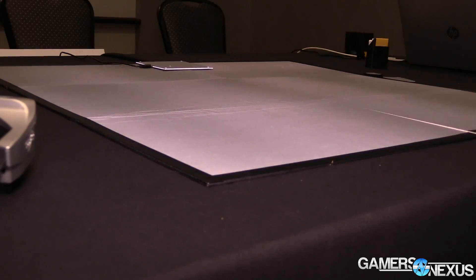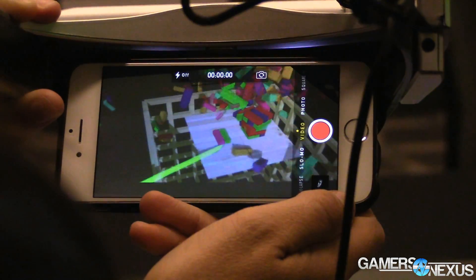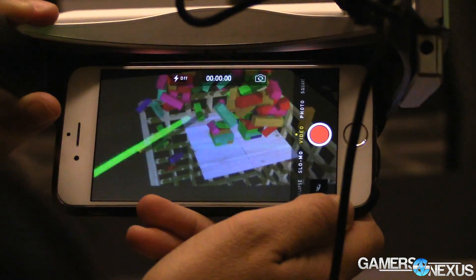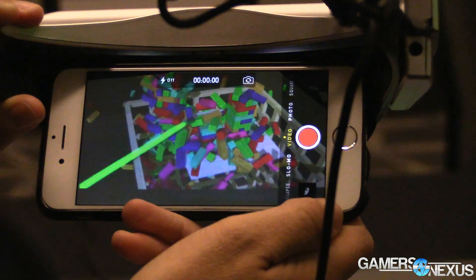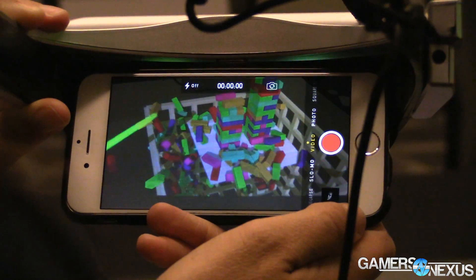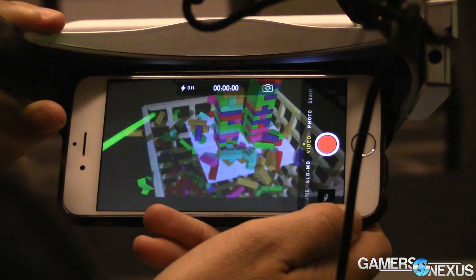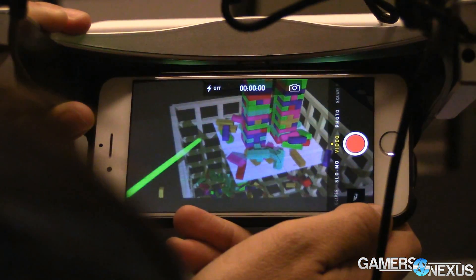With AR you're more limited in the types of games you can support in theory, but they're generally a little easier to develop and have a unique slant. So bringing board games like D&D, Magic the Gathering, or more traditional stuff like Battleship and Jenga — we saw demos for both — and older PC games like Marble Madness. You can do all that in AR and interact with it on the surface of the table using a wand controller.